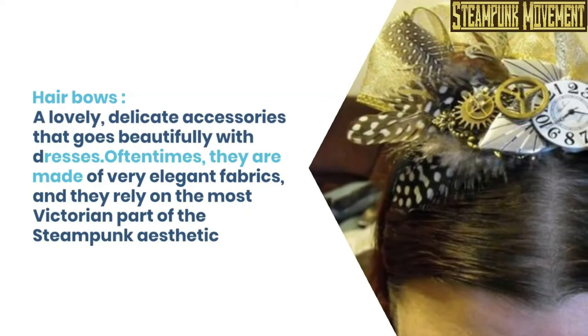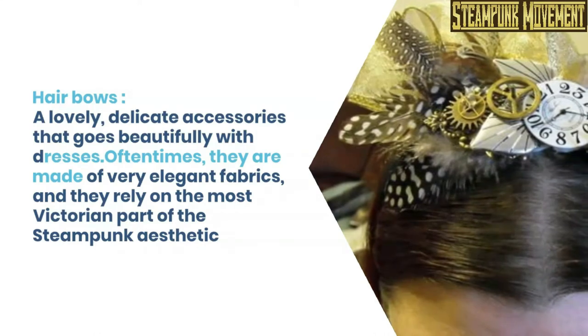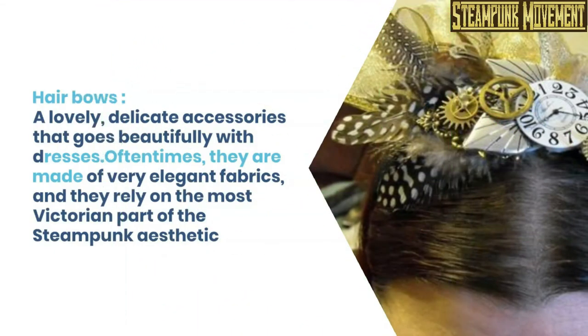Handbag. Hair bows. A lovely, delicate accessory that goes beautifully with dresses. Often times, they are made of very elegant fabrics, and they rely on the most Victorian part of the steampunk aesthetic.